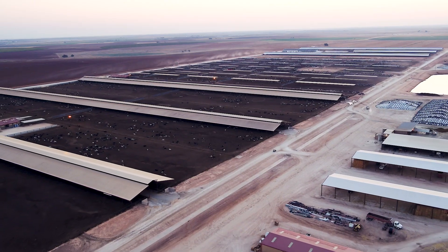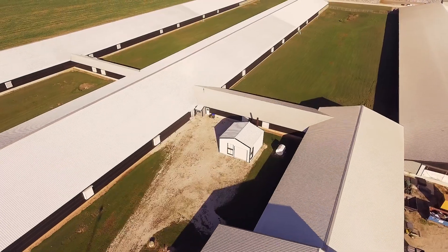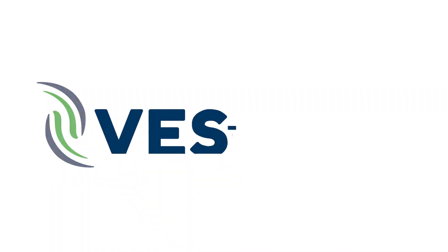For more information, visit VES.co to talk with a dairy expert or simply learn more about the full line of VES products dedicated to building truly animal-centered environments.